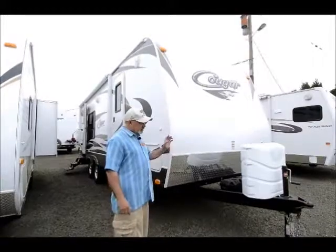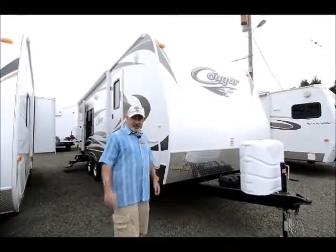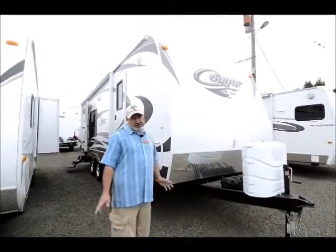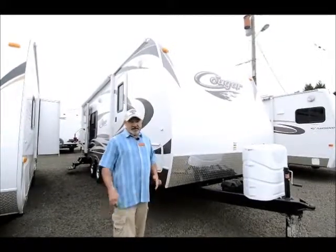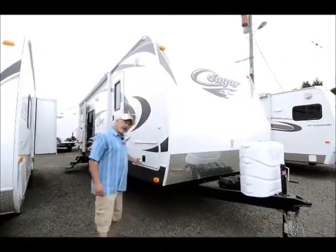It comes with two batteries and two propane tanks. We make sure your propane tanks are full before you pull it out of here. We do a full orientation with a technician to show you how to work everything, so basically when you pull this thing out of here, you're going to be ready to go camping.